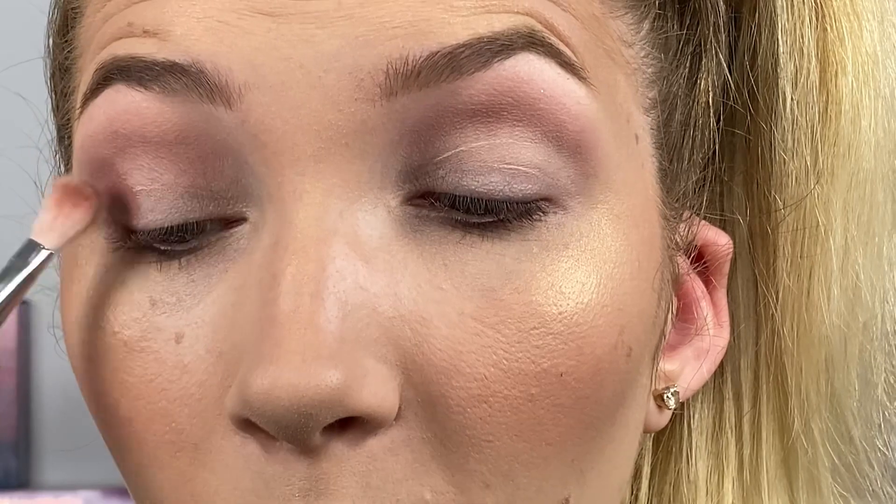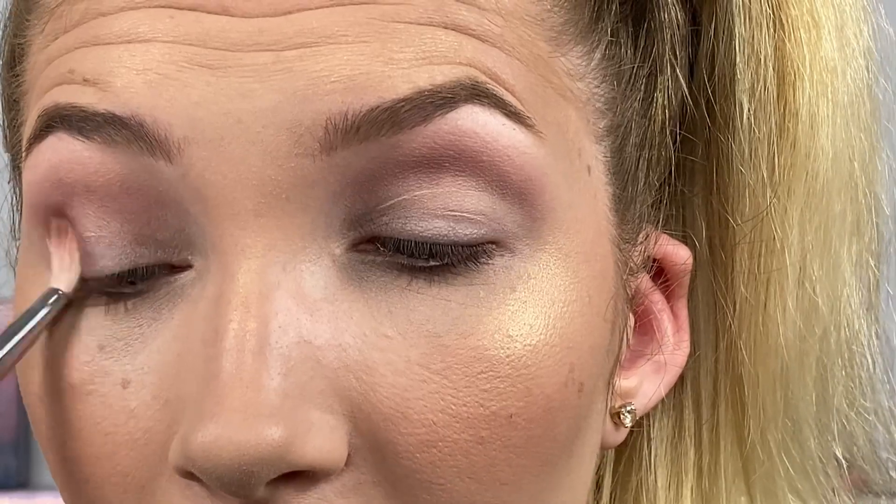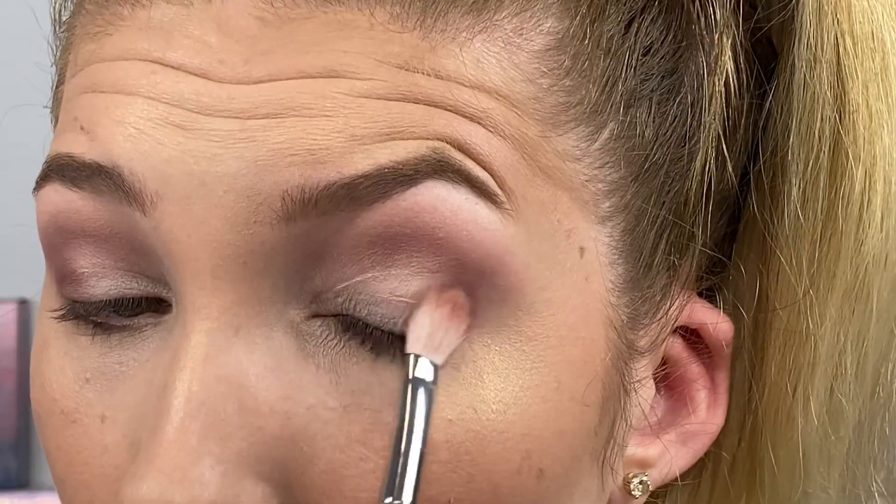Now I'm going to go and place the brush on my outer corner. I like to do this with a blending brush because a lot of the times I don't like it to be super packed on and pigmented — I just kind of want it to be very subtle. And you can honestly do an eye look with just one eyeshadow brush.